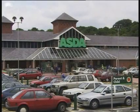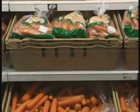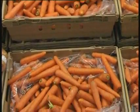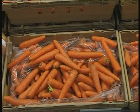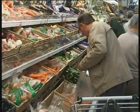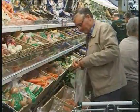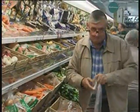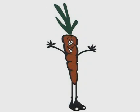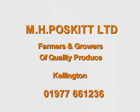M-H Poskitt's make regular store visits to our customers and have discussions with the in-store produce managers. This ensures that our produce is delivered to the customer at the highest of standards.